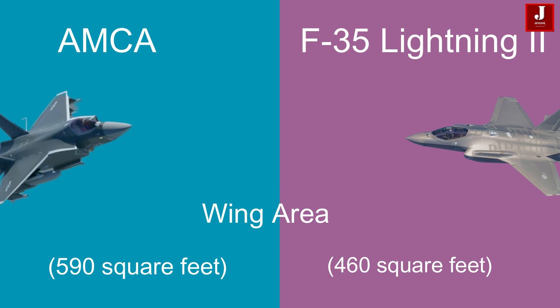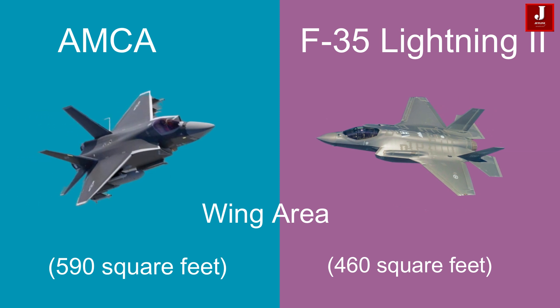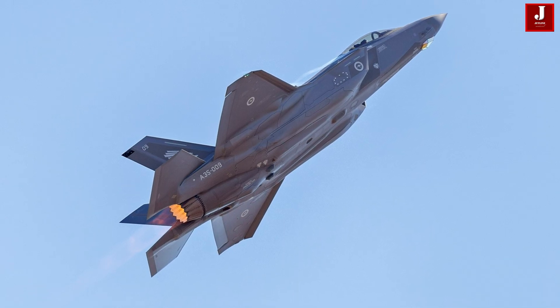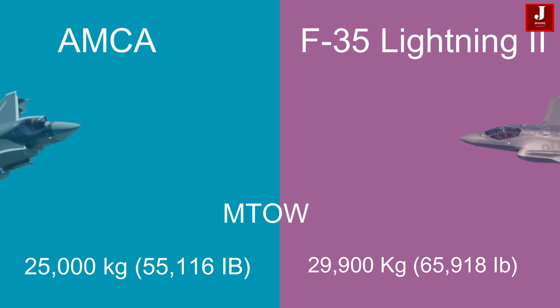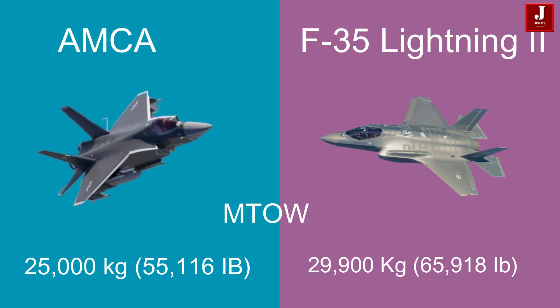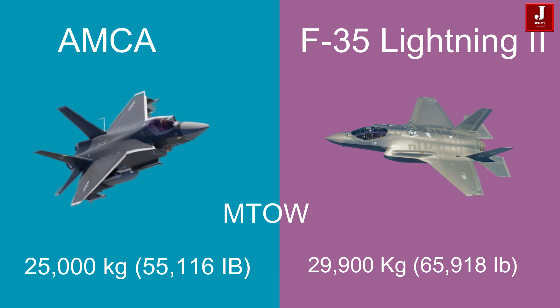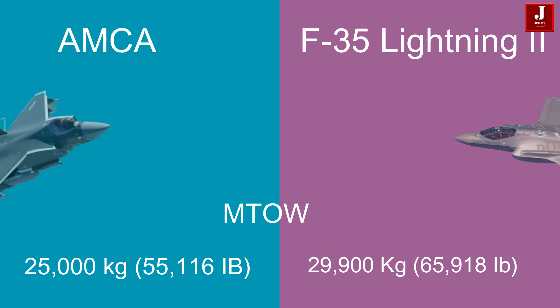The AMCA wing area is 590 square feet, whereas the F-35 has a wing area of 460 square feet. The AMCA's estimated maximum takeoff weight is 25,000 kilograms (55,116 pounds), compared to the F-35, which has a higher maximum takeoff weight of 29,900 kilograms (65,918 pounds).